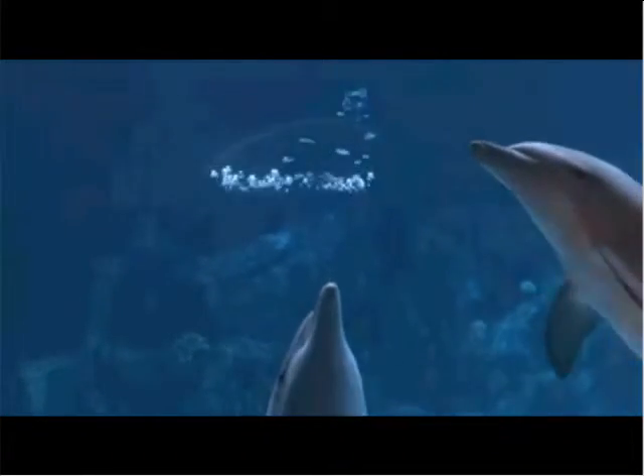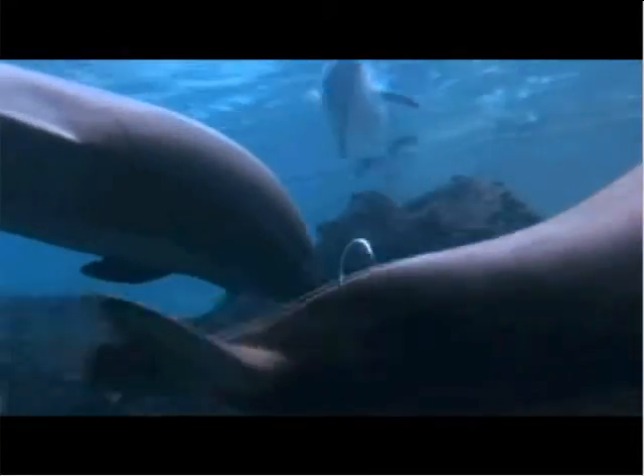I really hand it to these animals — just how quickly they learn something as complicated as that. As you saw with the bubble ring, it kind of created a little attention from another animal, like, 'Hey, wait a minute, what was that? How did you do that?' That may be an animal that doesn't know the bubble ring yet, and it just kind of piqued his interest.